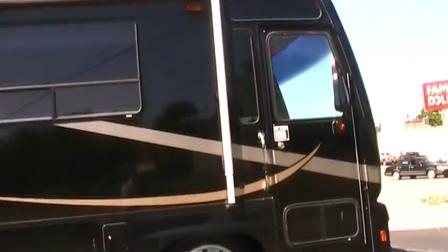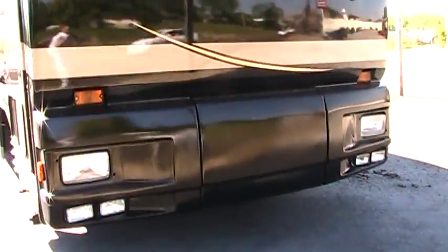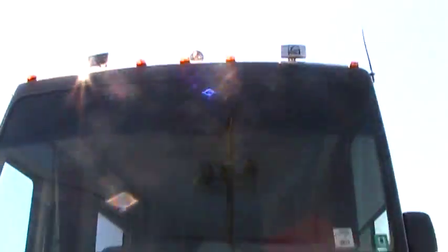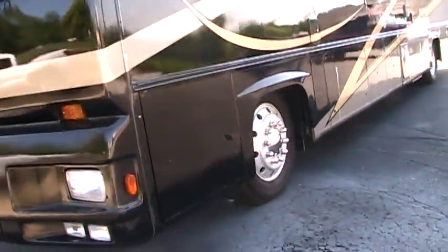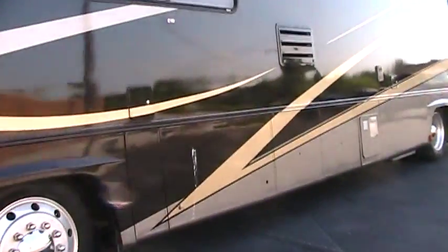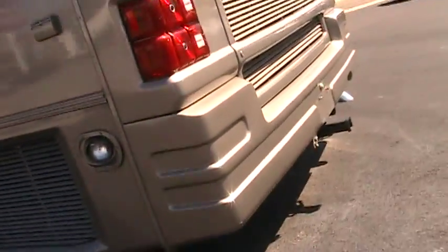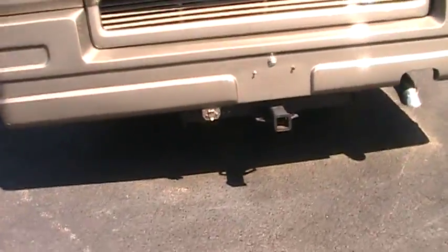Starting with the awning, and fog lights down here. Let's scan this one side and take a look at the tires — there's good tread remaining on all the tires. The generator is in good working condition, and there's a hitch on the back.